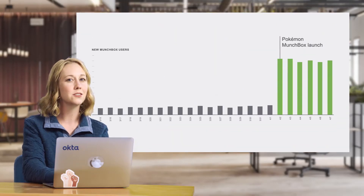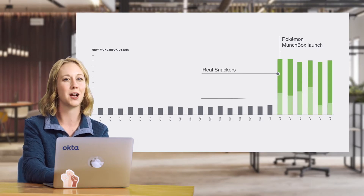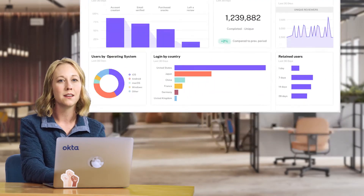Our marketing team just let me know that Munchbox has really become popular with the TikTok crowd over the past few weeks. We just launched a limited edition Pokemon Munchbox, and its popularity has attracted a ton of bots. Our analytics solution Mixpanel just let me know that our conversion rate is going down. Last time this happened, our customers got stuck while bad Snackers squeaked through. This is exactly the opposite of what we want, and our exec team is going to kill me. Micah, can you jump on this and fix it ASAP?